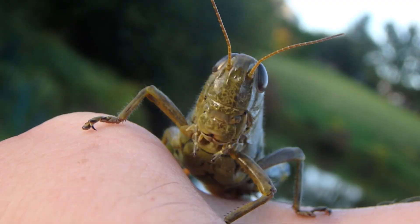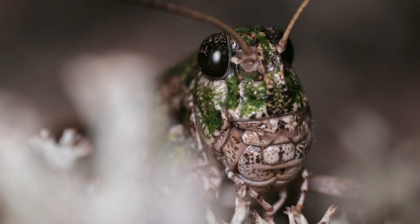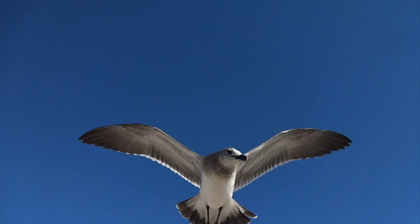No illustration of grasshoppers is complete without those massive compound eyes. They're really good at detecting color, light, and dark — letting them know if there's a predator coming up from ground level like a lizard, snake, or mammal. They also easily notice any shadow approaching from above, which would obviously be some kind of carnivorous bird.